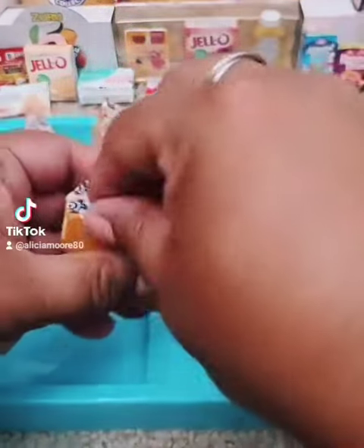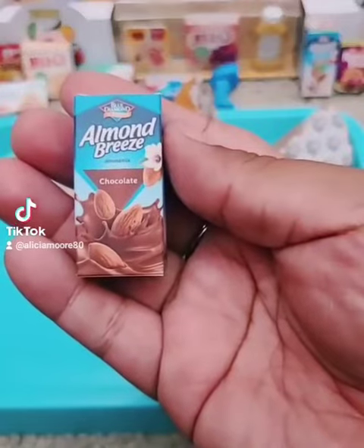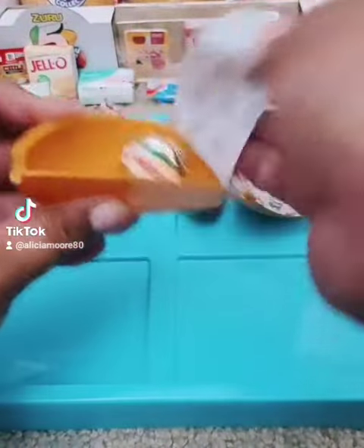Boom! All right, we're hoping for some new items. Let's see. First up, we have the Collector's Guide. And then hiding in there is the Almond Breeze Chocolate Almond Milk. That's a new Wave 2 item.